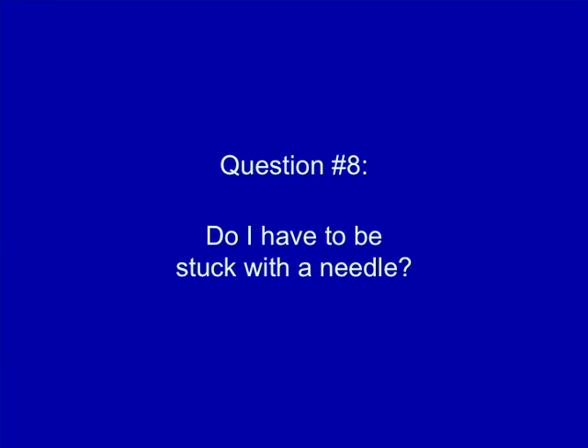Do I have to be stuck with a needle? Not for the first test. The first test is usually done with a simple oral swab or a finger stick. If you test positive on the first test, you will need to give blood for the second test, which is a Western blot. But you only have to give a little bit.